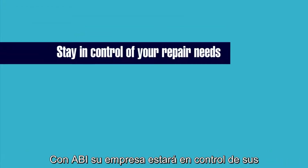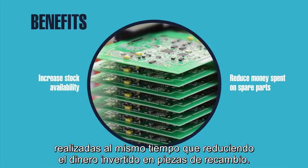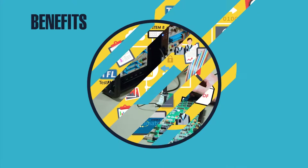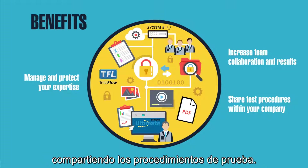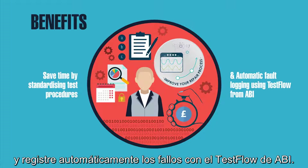With ABI, your company will stay in control of your repair requirements, minimizing costs and the dependence on external suppliers. Increase stock availability, achieving better return on investment rates whilst reducing money spent on spare parts. Repair technologies no longer supported by the original manufacturer. Manage and protect your expertise, increase collaboration and results, sharing test procedures within your company. Save time by standardizing test procedures and automatic fault logging using test flow from ABI.